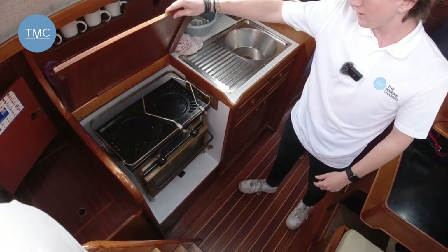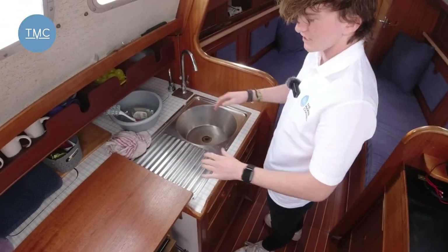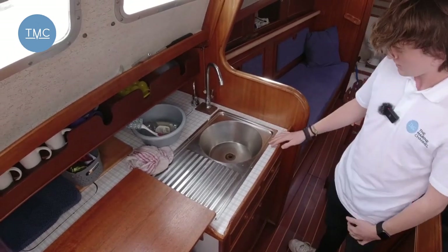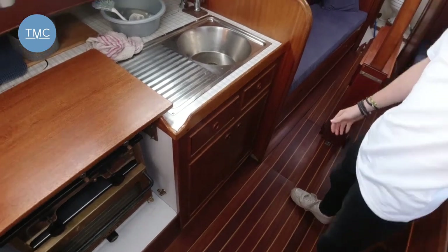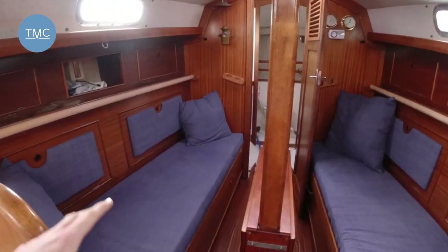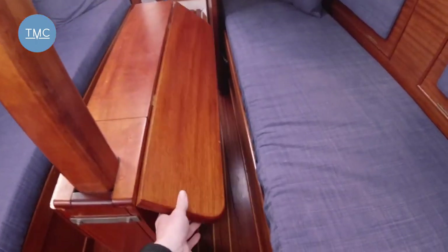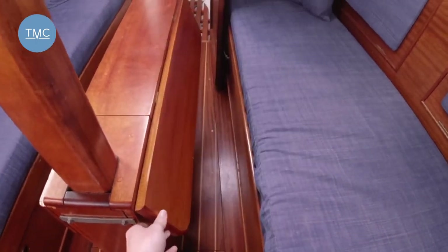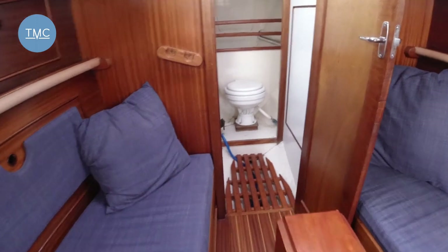Here's the galley — you've got a gimballed two-burner stove, really good kitchen worktop space for preparing food, a lovely sink, and really good storage space underneath. Coming forward, we've got a really nice dining area that also doubles up as berths. This table in the middle swings out — same on the other side — so you can sit down, relax, or eat a meal.